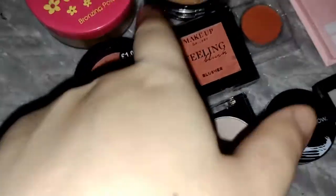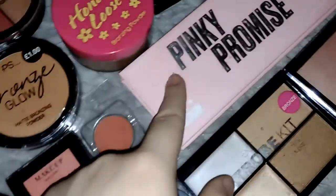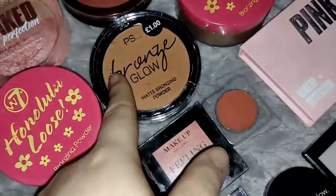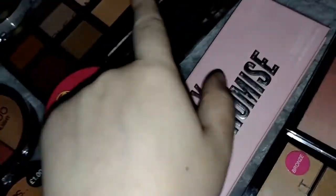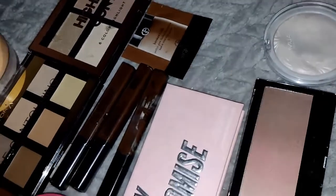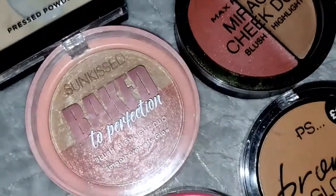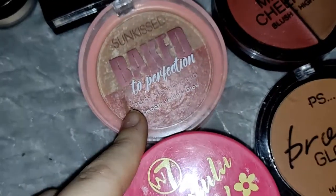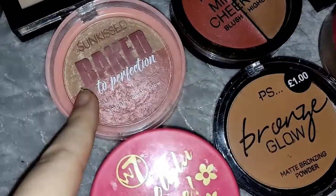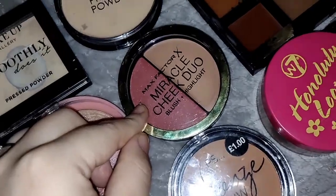For blush, I've got Primark, Pound and Primer Makeup, and Makeup Obsession. And for Bronzer, I've got Primark Concealer and Richie Espresso for Contour, and then a sample of the Giorgio Morley for Contour. And then for mixed powders, I've got the Blush and Highlight from Sun Kiss from Max Factor.